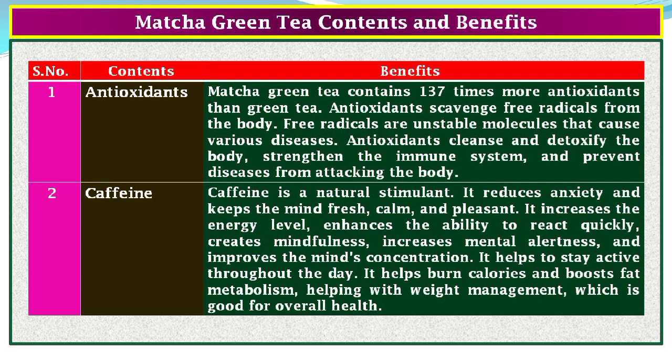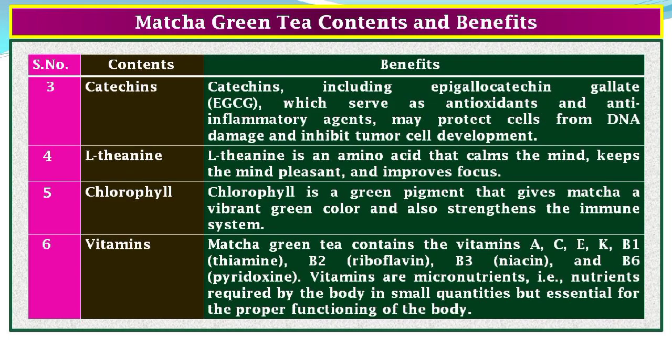Content 2, Caffeine: caffeine is a natural stimulant. It reduces anxiety and keeps the mind fresh, calm, and pleasant. It increases energy levels, enhances the ability to react quickly, creates mindfulness, increases mental alertness, and improves concentration. It helps to stay active throughout the day, burn calories, and boost fat metabolism, helping with weight management. Content 3, Catechins: catechins including epigallocatechin gallate (EGCG) serve as antioxidants and anti-inflammatory agents and may protect cells from DNA damage and inhibit tumor cell development.